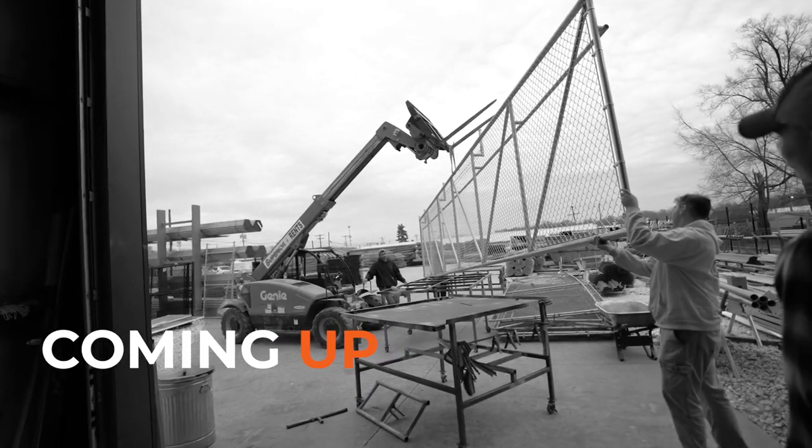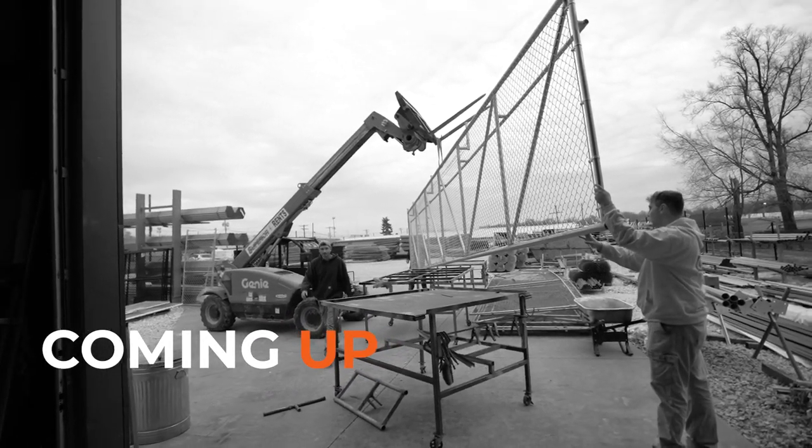This seems completely safe. Oh, shot through.